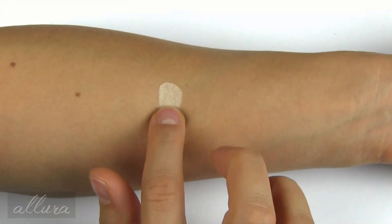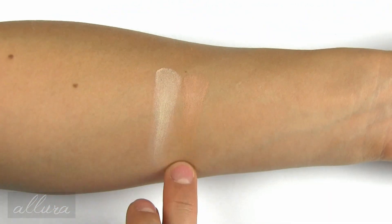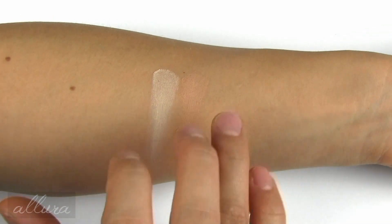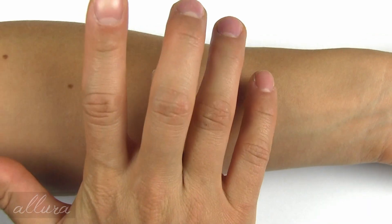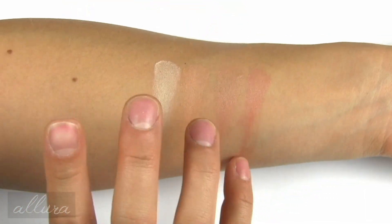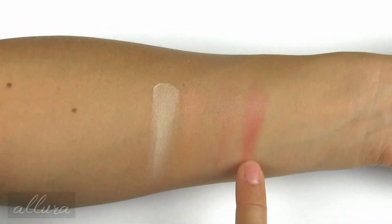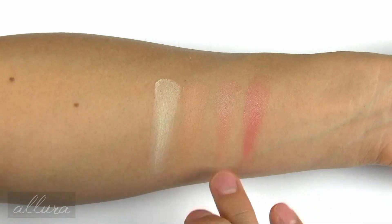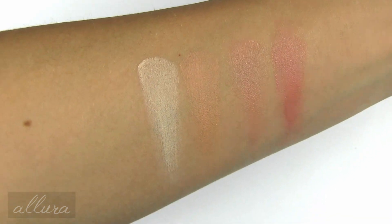Starting with the concealer and followed by the contour — these cover a very light, limited range of skin tones. That contour could definitely work for someone of a deeper skin tone as a concealer. And these are the two lip balms; you can see they're pretty sheer. I'm going to build up the lip balms just a little bit — they do have a very balmy, slightly waxy texture to them.